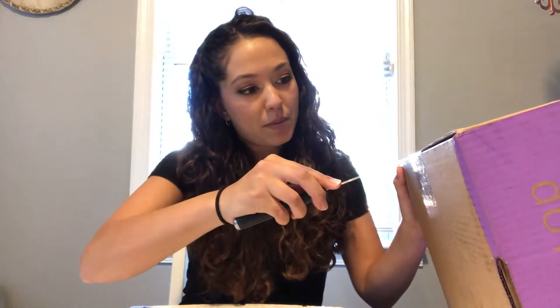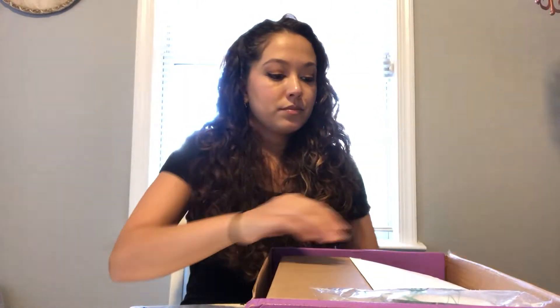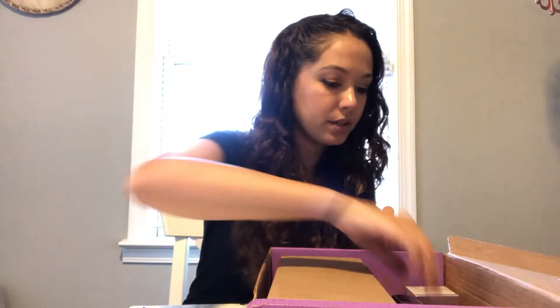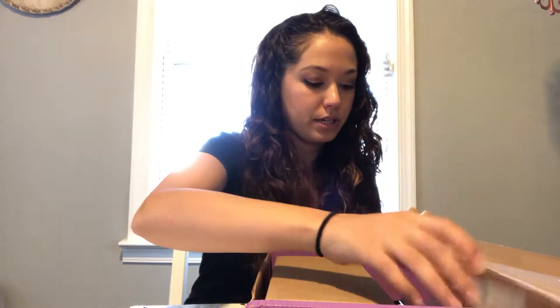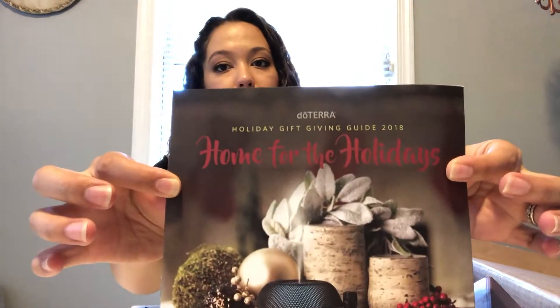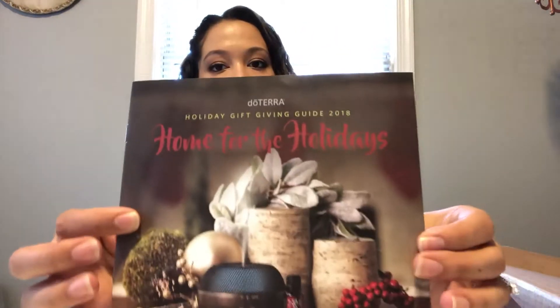I am opening it for the first time with my knife. I have my return label here in case I need to return anything. So I have the new end-of-year holiday gift guide, which I am going to be snagging some items from because this stuff looks really awesome.